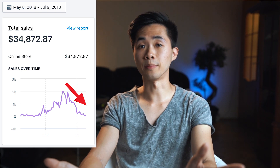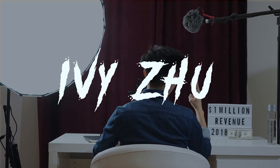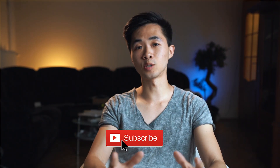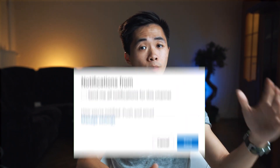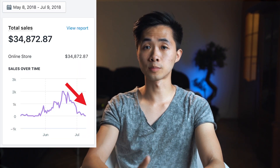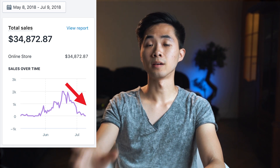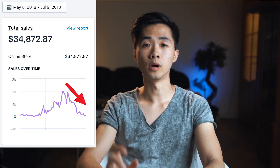What is up guys. In this video I'm going to talk about my two-month update into Shopify dropshipping. As you can see in the intro, my store went to two thousand dollars per day pretty quickly — in less than two months — and then it went down to zero.